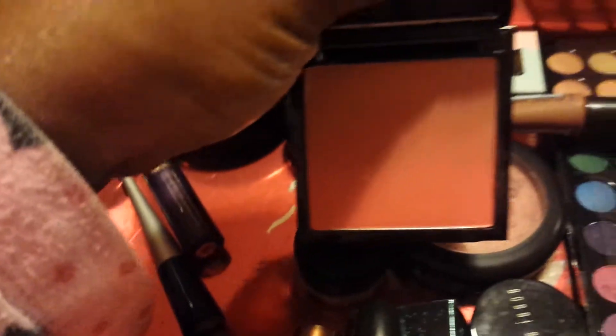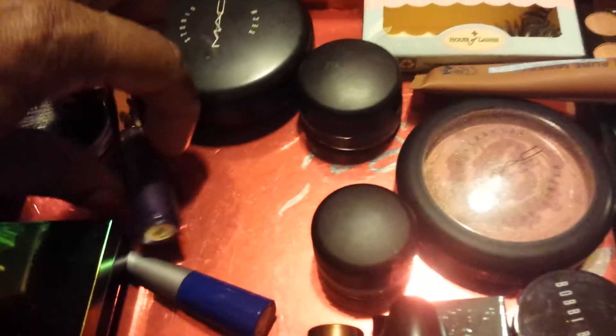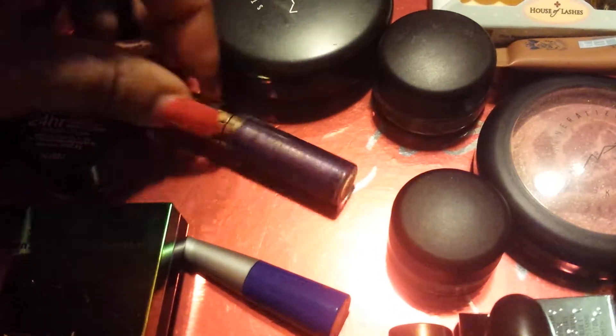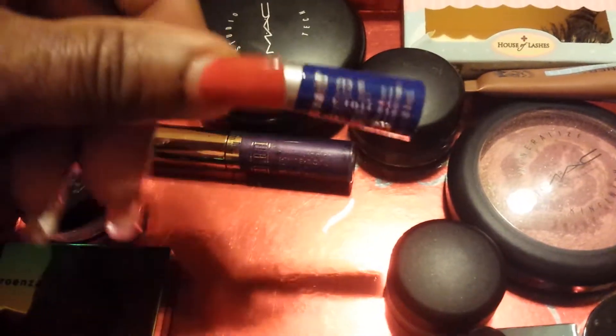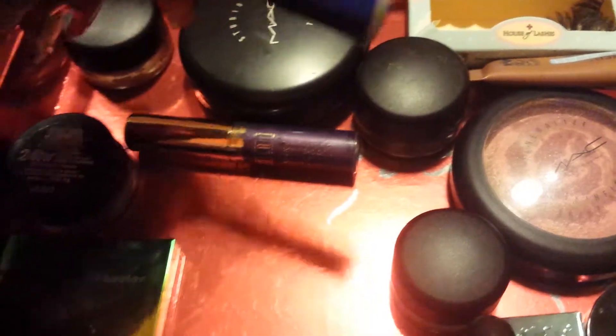I pulled out my Prince of Shuler blush in Ocean City — it's like a coral, peachy color, I really like that. I'm going to alternate between these eyeliners: this is Endless by Milani, which is a purple color, and I have this blue Wet & Wild Indigo Blue — I love this one.